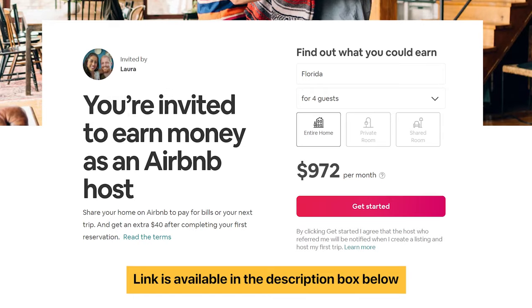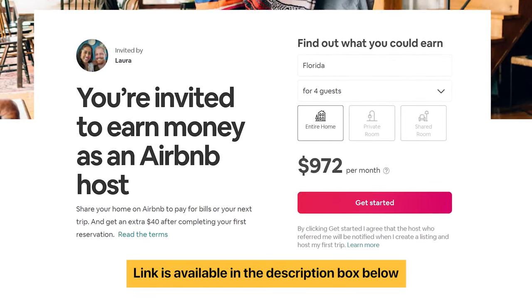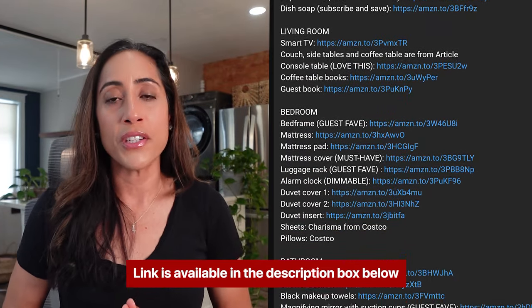Now that you know you have to become great at marketing in order to have a lucrative glamping stay, check out my last video on the things you need to know before you start a glamping site. Also check out my links down below to become an Airbnb host and earn money when you host your first guest, as well as the items I recommend to furnish and decorate your Airbnb. Thank you so much for watching today's video.